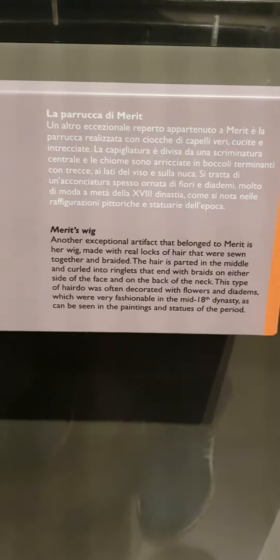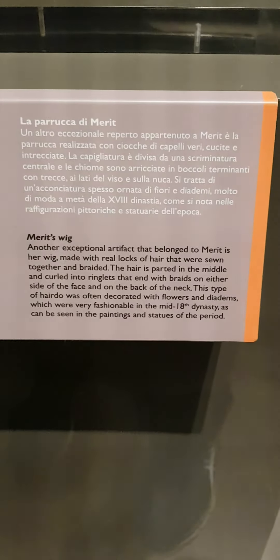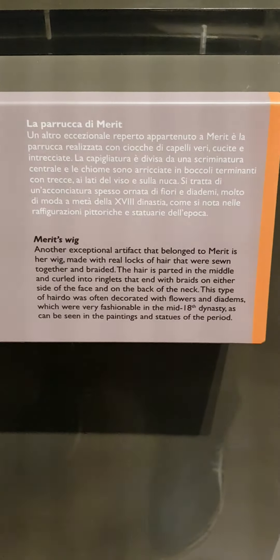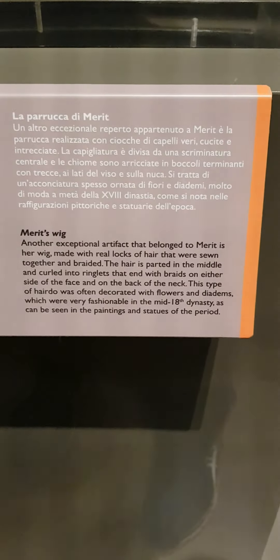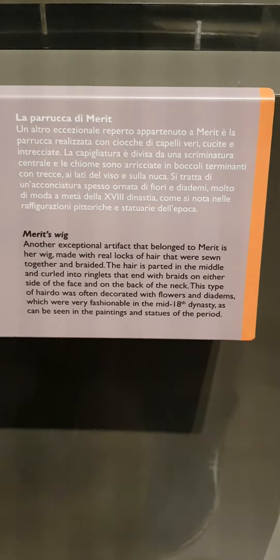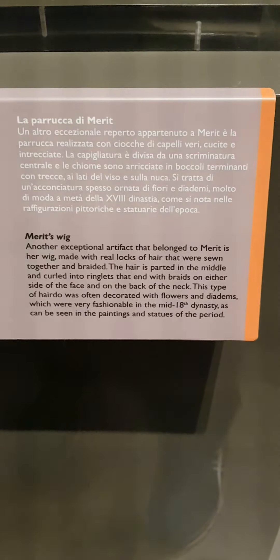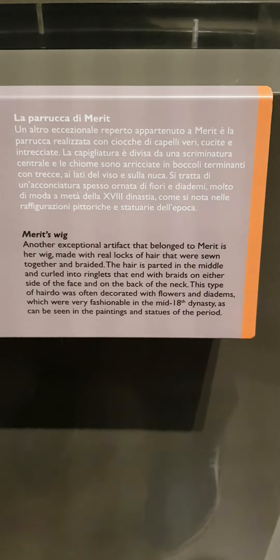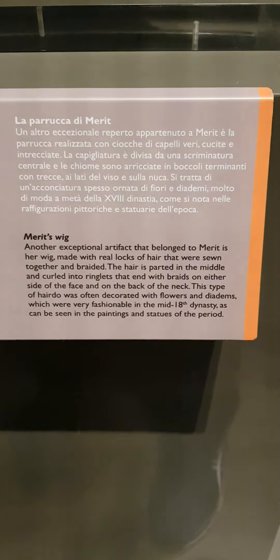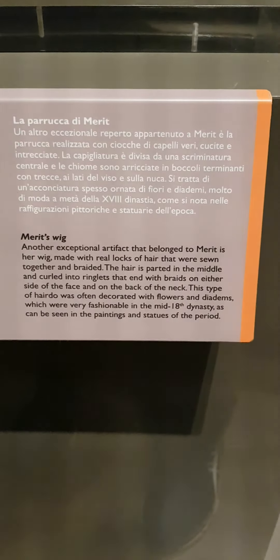Merit's wig. Another exceptional artifact that belonged to Merit is her wig, made with real locks of hair that were sewn together and braided. The hair is parted in the middle and curled into ringlets that end with braids on either side of the face and on the back of the neck. This type of hairdo was often decorated with flowers and diadems, which were very fashionable in the mid-18th dynasty, as can be seen in the paintings and statues of the period.